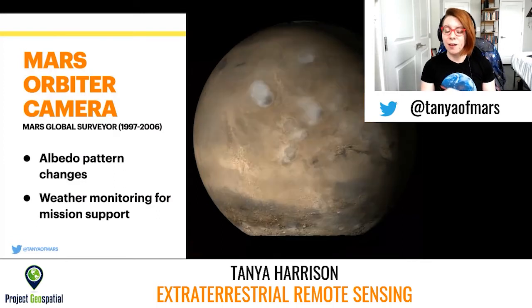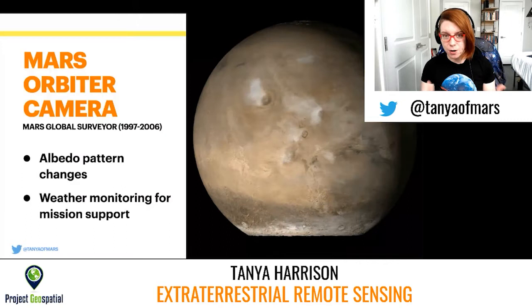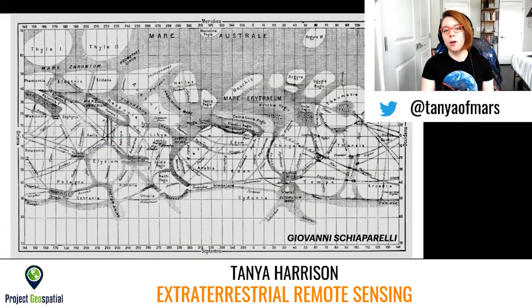A lot of scientists who work on Mars don't even know that this dataset exists. We have this really rich, vibrant daily global data that can show albedo patterns and weather. But why did we want to look at changes in albedo patterns? This is where we go back to the 1800s. Astronomers like Giovanni Schiaparelli could look at Mars through their primitive telescopes and make out the patterns of light and dark on the surface.